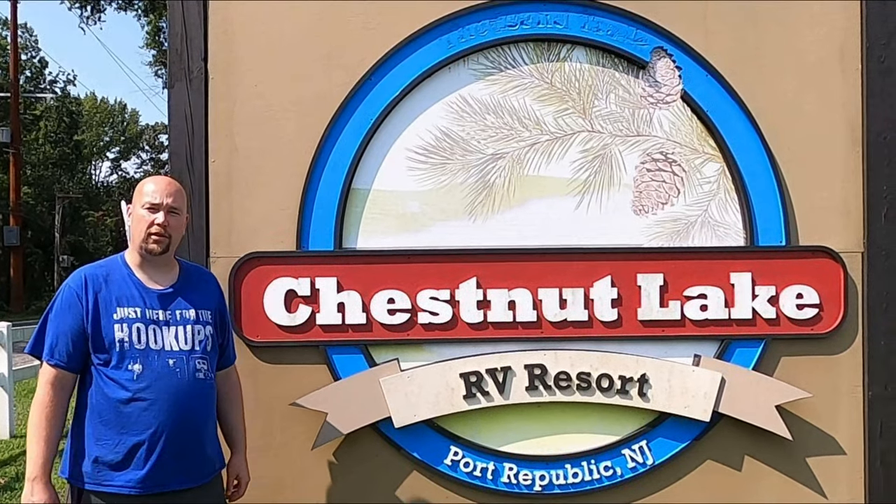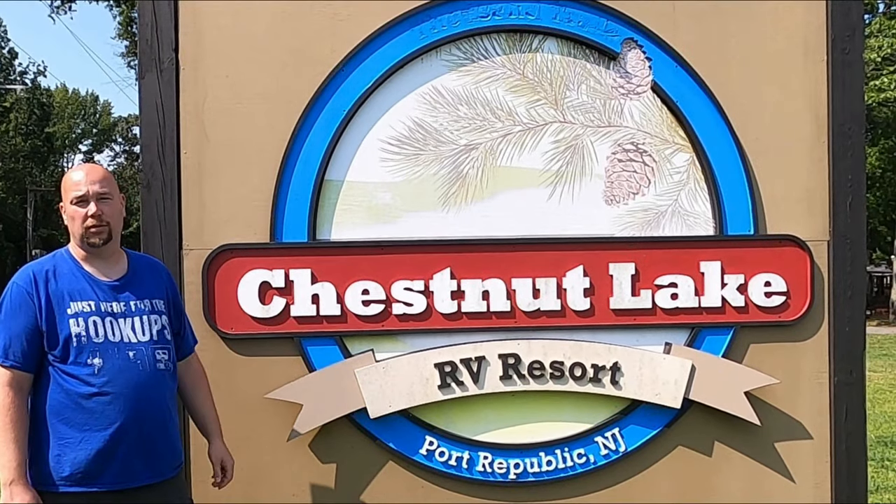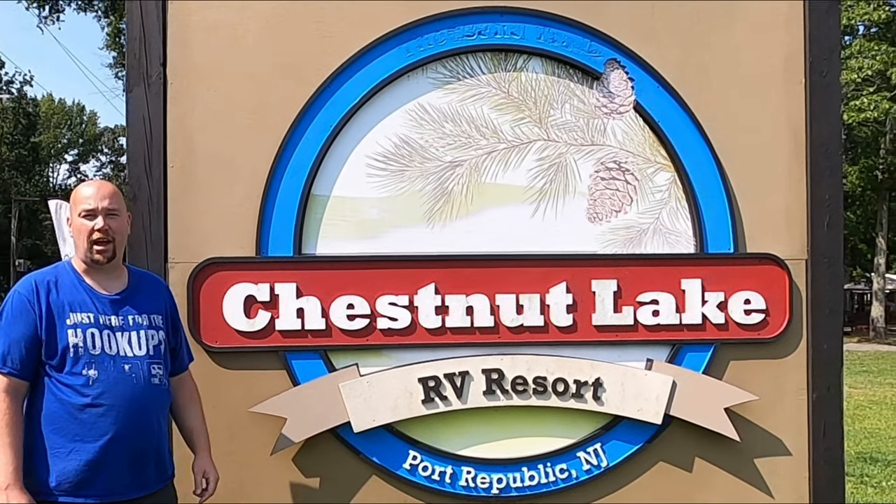Welcome to Port Republic, New Jersey and Thousand Trails Chestnut Lake RV Resort. Let's see what this park has to offer. We're going to do something a little different on this campground review — we'll start with some personal thoughts, then show you around the park. I'm going to let Jessica start and talk about what she liked and didn't like about the park.